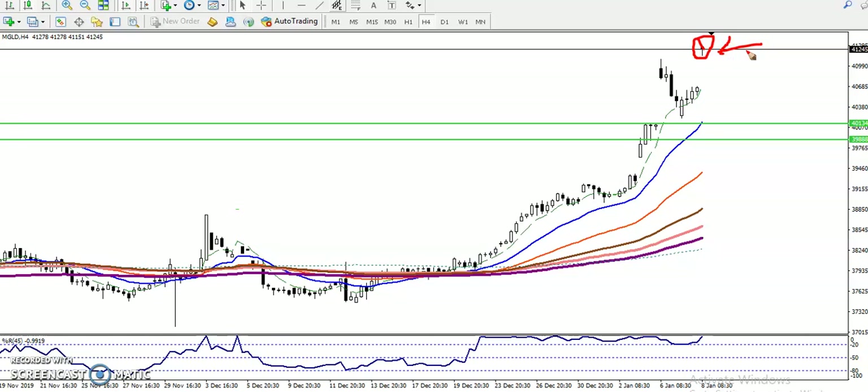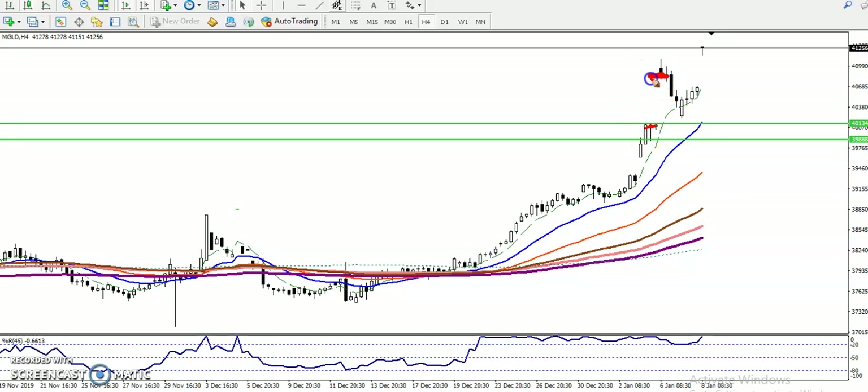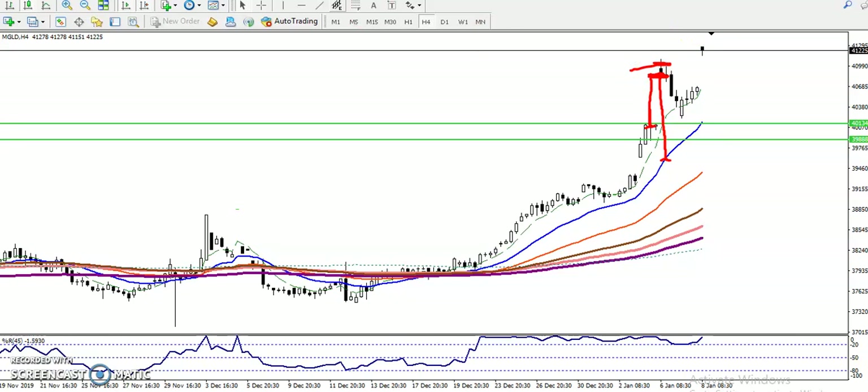I never trade when price is too far from the moving averages. Similarly, you can see when price opened with a gap up from this point to this point, there was a big gap up and at that time the price was too far from the moving averages, so I never entered. Now again, similarly, we can see the price is too far from the moving averages, so there is no buy or sell.